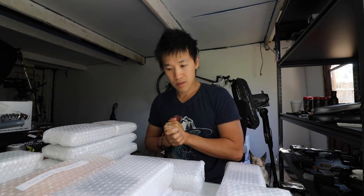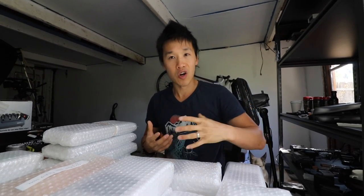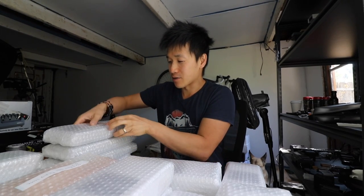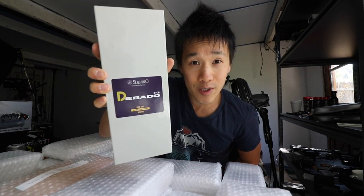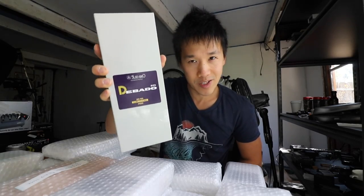This might be a very long unboxing, so if you guys hate unboxings, just click the close button. Let's open the Dibato series — the Dibato 4000 series. I am really excited about this series right here.